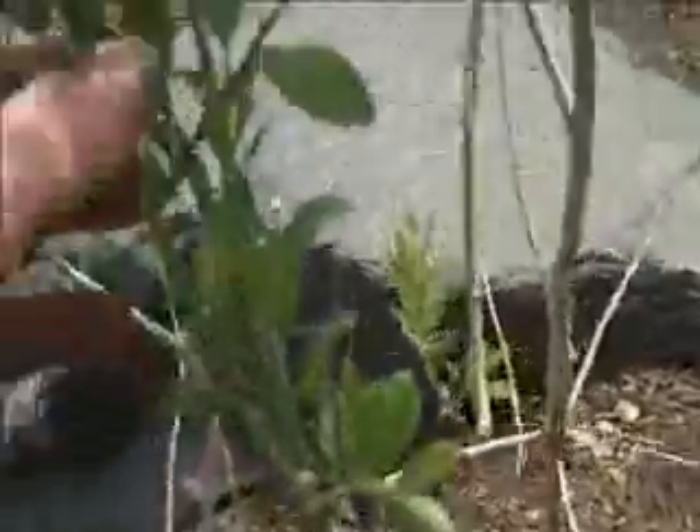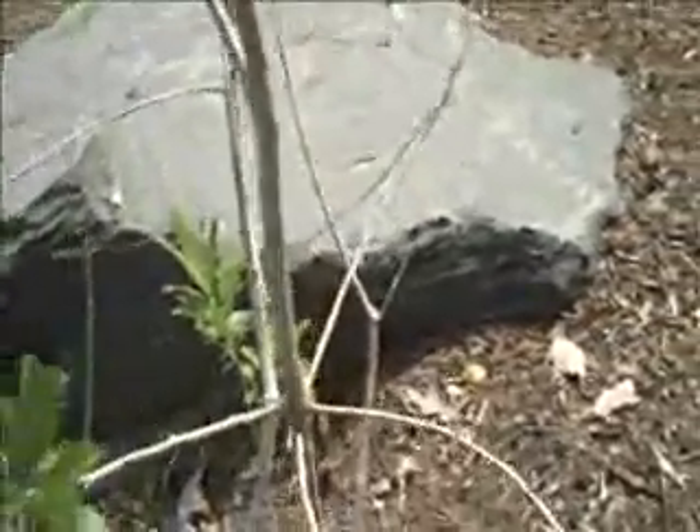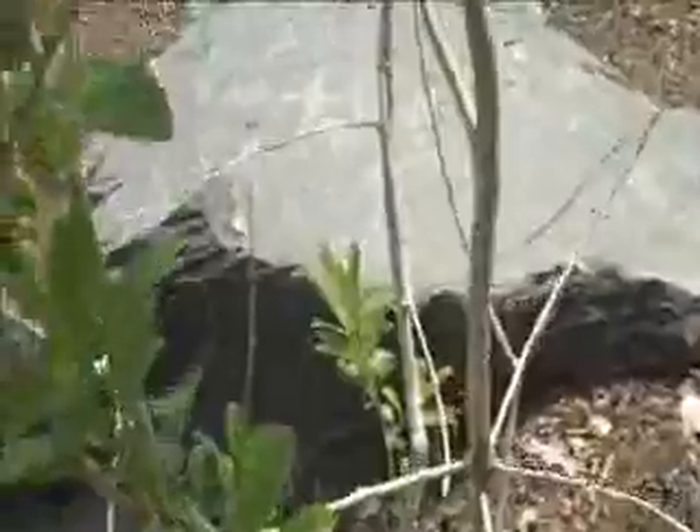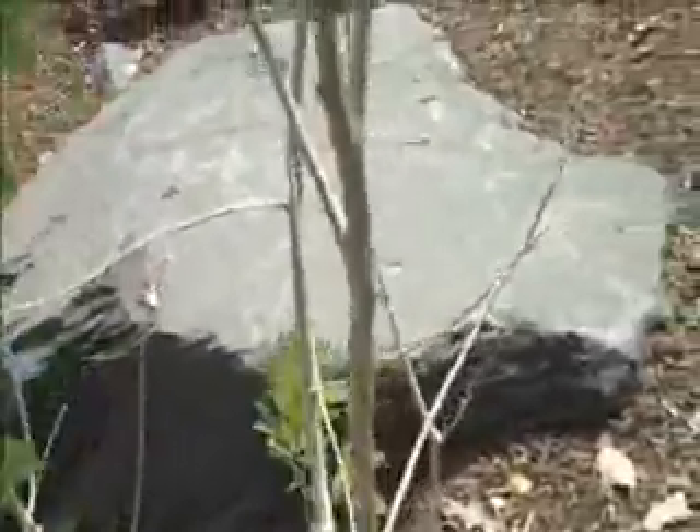As we go across the stream bed here, we have some more plantings on top — more nandina. These plants here are actually winter berries, a type of holly, which doesn't have the spiny leaves like a lot of hollies do, and they are deciduous. But when they do lose their leaves, the plant is left with all these bright red berries all over it in the wintertime, so again, winter interest there.